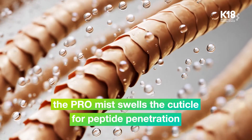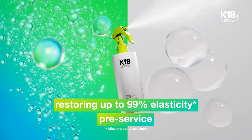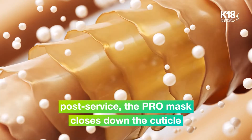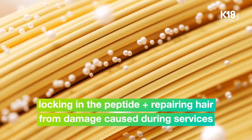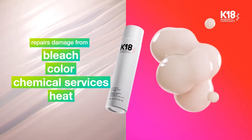The Pro Mist swells the cuticle for peptide penetration, restoring up to 99% elasticity pre-service. Post-service, the Pro Mask closes down the cuticle, locking in the peptide and repairing hair from damage caused during services — from bleach and color, chemical services, and heat.